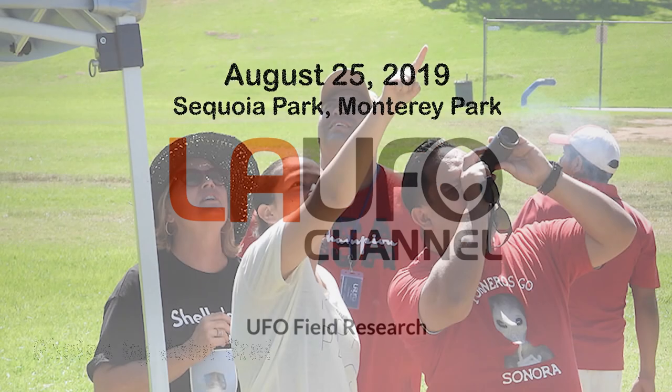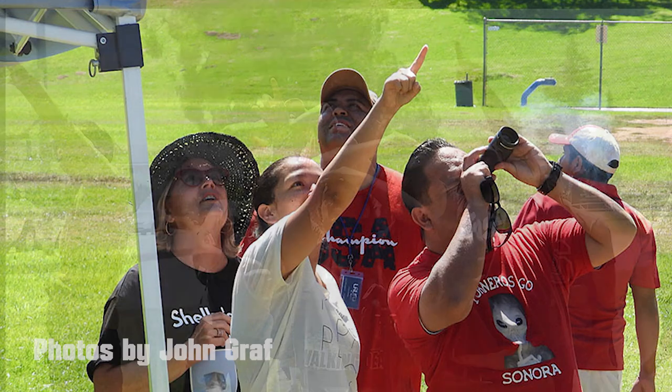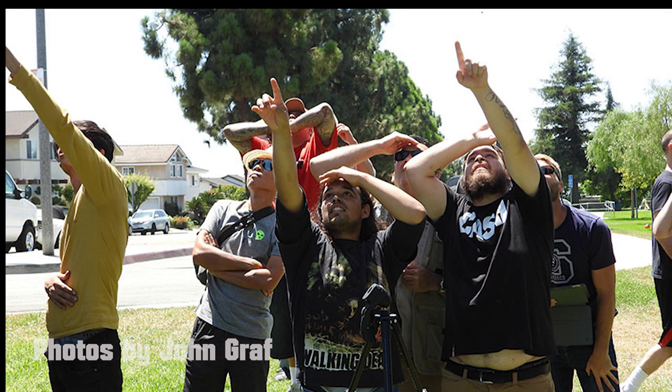Hey, this is Jay Lee. Hope all is well. I just wanted to show you a few things that we saw at our last UFO sighting event on August 25th, 2019 at Sequoia Park in Monterey Park, Los Angeles, California.